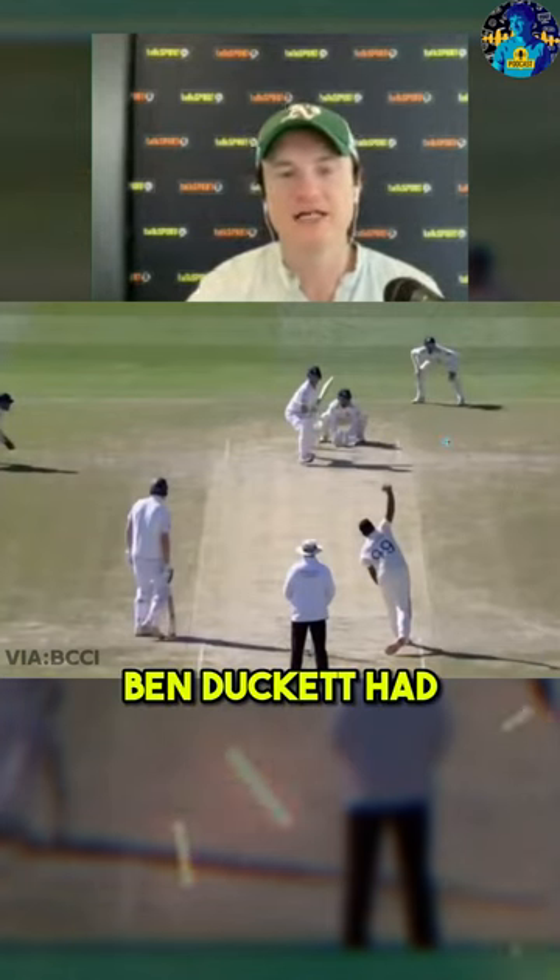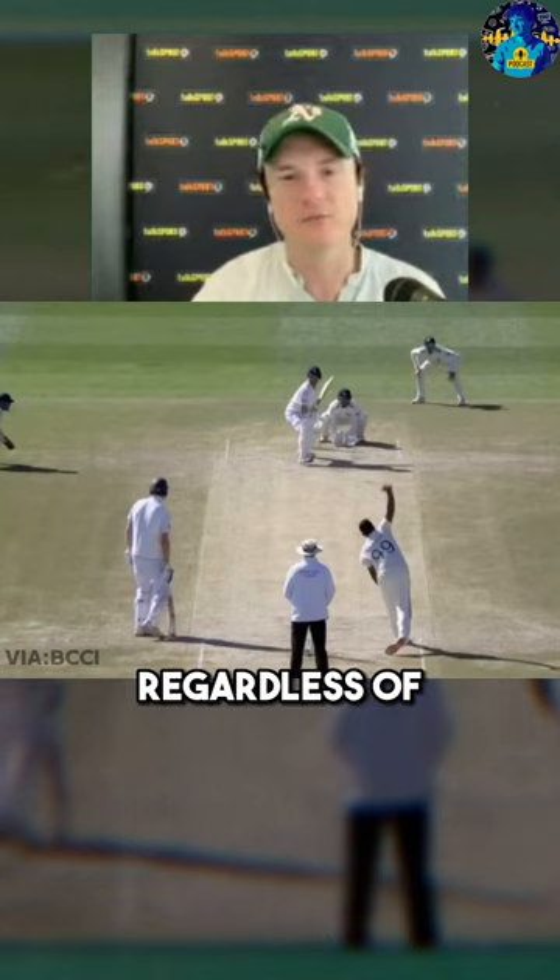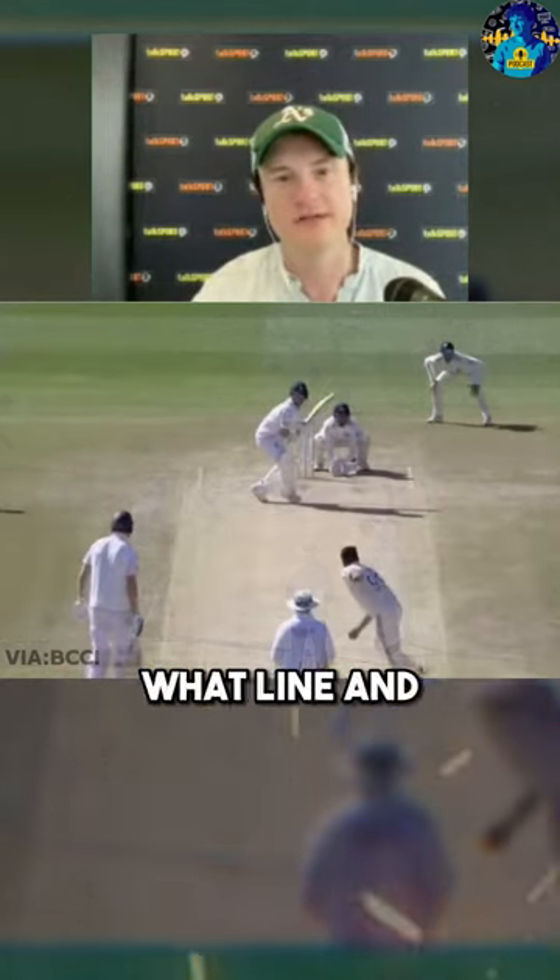According to Crickviz, Ben Duckett had not left his crease to play the spinners all series. And you can see that Ashwin has not yet delivered the ball, and yet Duckett has already started to move. He is coming down regardless of what the ball is going to be, where it's going to pitch, what line and everything else.